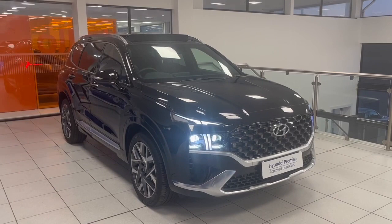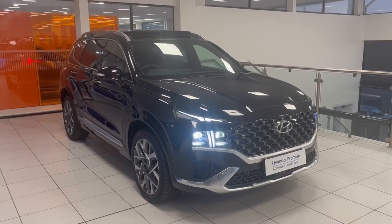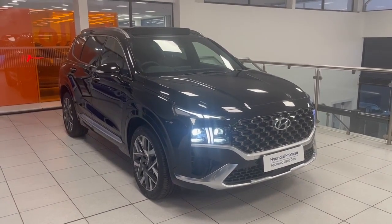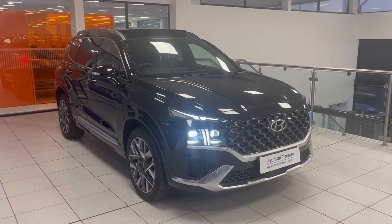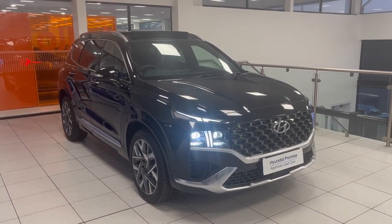That's a brief walk around of the 2023 Hyundai Santa Fe Ultimate with Luxe Pack that we currently have in stock and ready here at Salt Marine Hyundai. If you're interested and wish to find out more, you can contact us on 028 877 23376, email us at sales@saltmarine.com, or reserve this car for as little as £99 online at saltmarine.com. Thank you for watching!